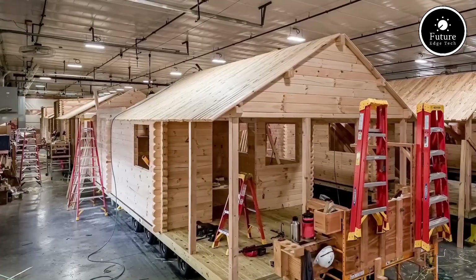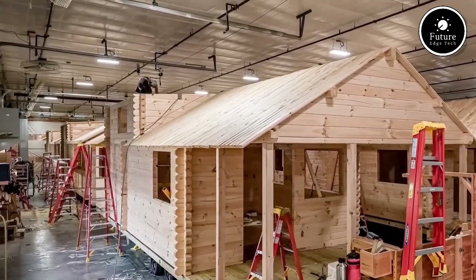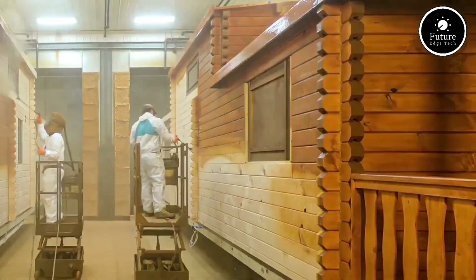Whether you're expanding your business, investing in a rental property, or simply looking for a cozy retreat, we have the perfect log cabin for you. Visit LancasterLogCabins.com today to explore our models and make your log cabin dream a reality.